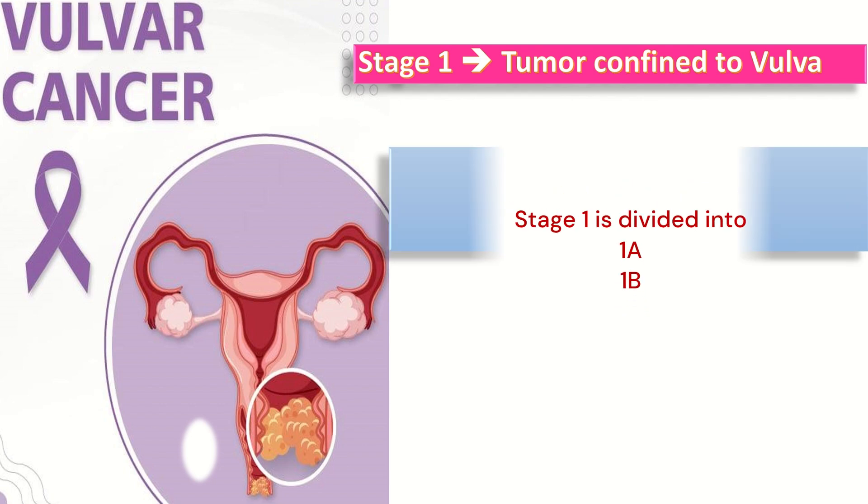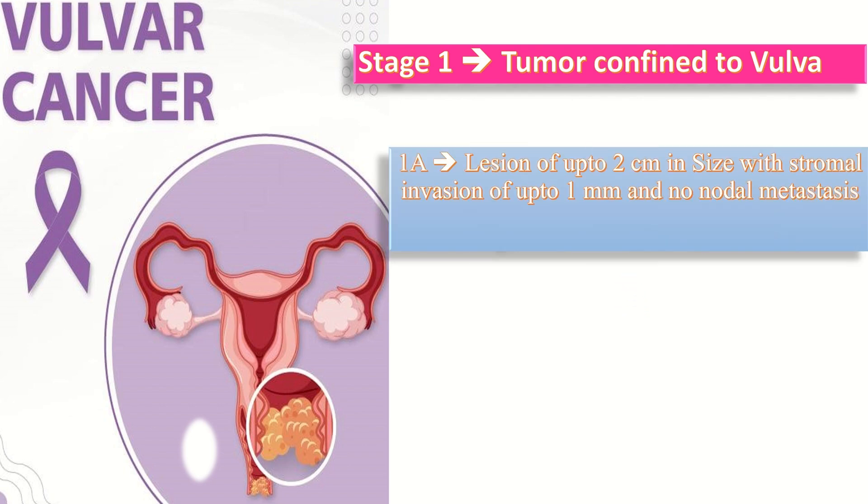In stage 1a, there is a lesion of up to 2 cm in size with stromal invasion of up to 1 mm and no nodal metastasis. The management of choice is wide local excision.